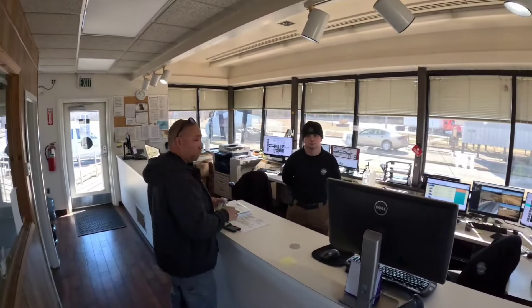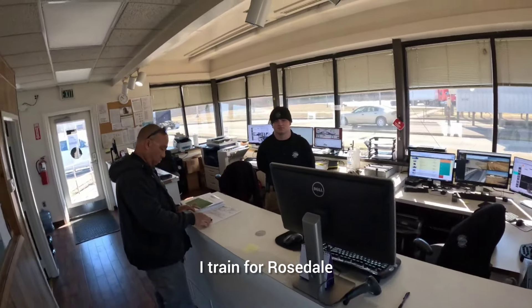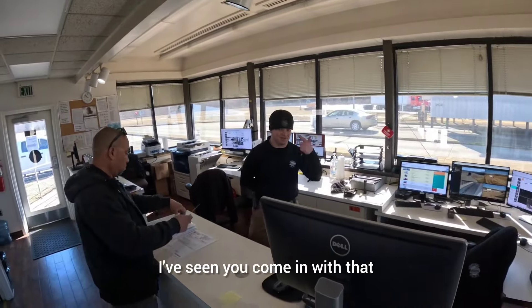How you doing, sir? You got a minute? I got a few questions for you. I'm a driver trainer. I train for Rosedale. And I just want to make sure I'm putting out the right information.